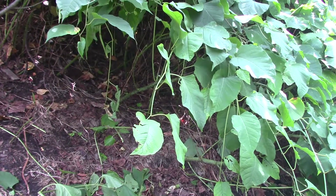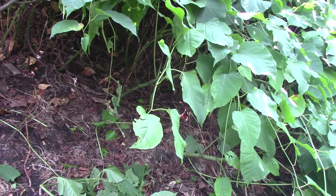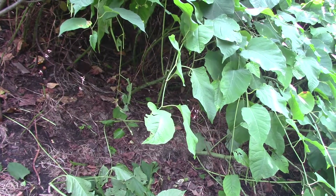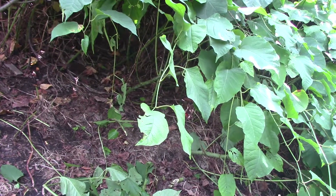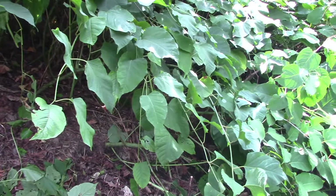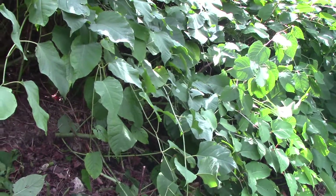Even though Japanese knotweed can be eaten in the spring — it gives off a little shoot that looks kind of like asparagus and is very, very tart — I actually don't like the taste of it. So unfortunately I can't collect enough of it to eat. It is a good survival food, I guess, but in terms of what it can do to your land, it will choke everything out.